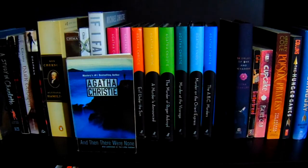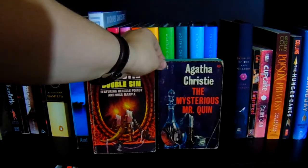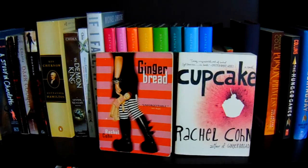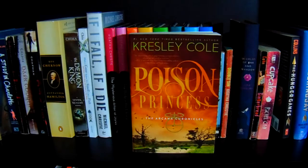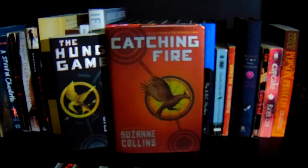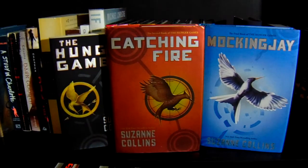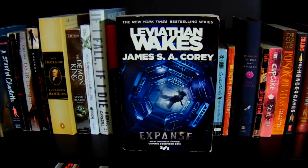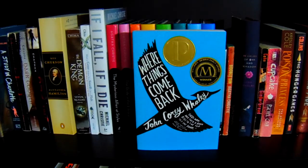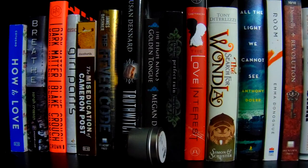I also have And Then There Were None, Double Sin, and The Mysterious Mr. Quinn by Agatha Christie. World of Ink and Shadow by Lena Coakley, Gingerbread and Cupcake both by Rachel Cohn, Poisoned Princeless by Kursley Cole, The Hunger Games, Catching Fire, and Mockingjay all by Suzanne Collins, Leviathan Wakes by James S.A. Corey, and lastly Where Things Come Back by John Corey Whaley.